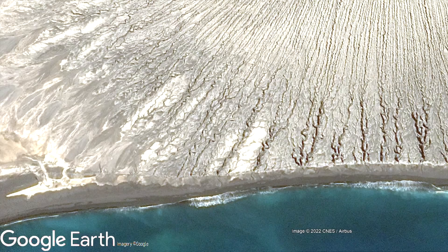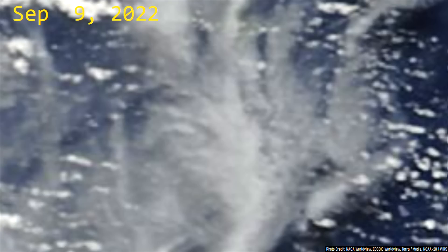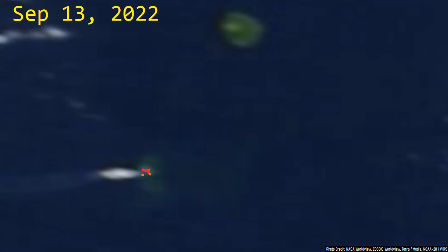While prior eruptions built islands primarily out of ash, although it has not been completely confirmed, it appears that this newest island is instead being built out of viscous dacite lava. Using satellite imagery from the Tonga Geological Services, which is higher resolution than the NASA imagery being shown here, you can see what appear to be individual flows of viscous lava.